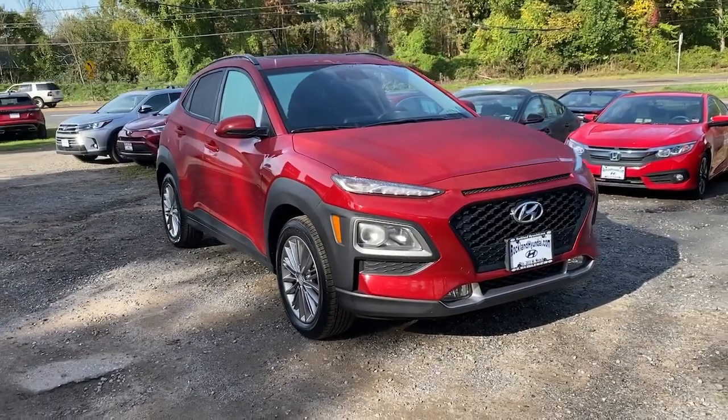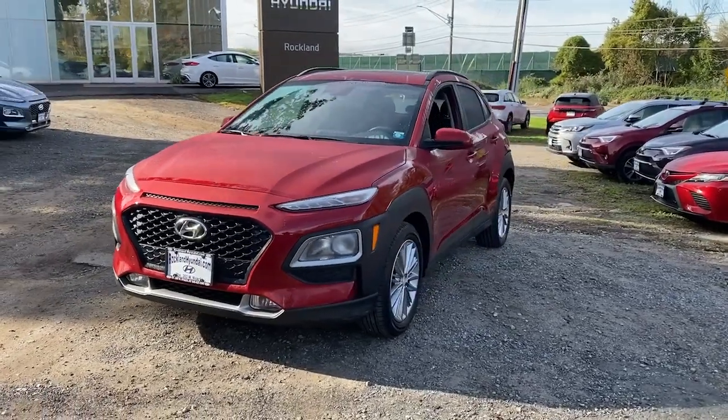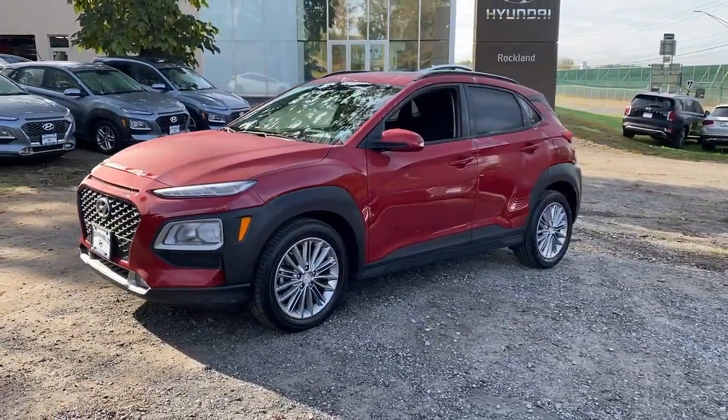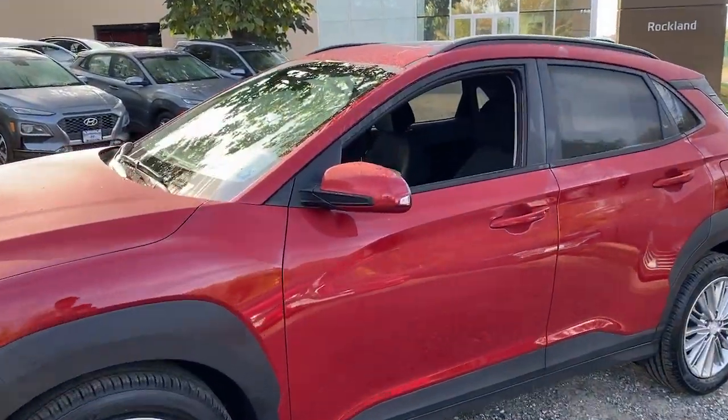You just found the 2019 Hyundai Kona. This vehicle is an outstanding buy with fewer than 45,000 miles on the odometer. Take a closer look at this sophisticated and versatile Kona.